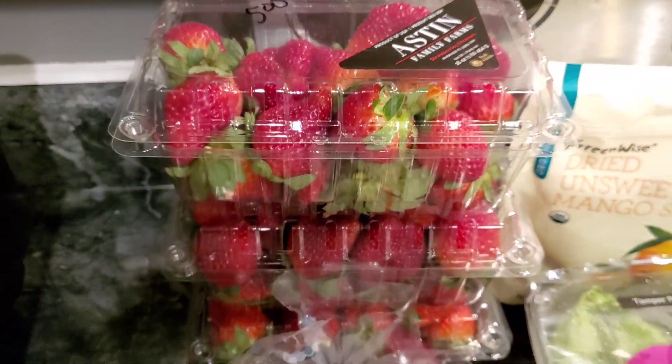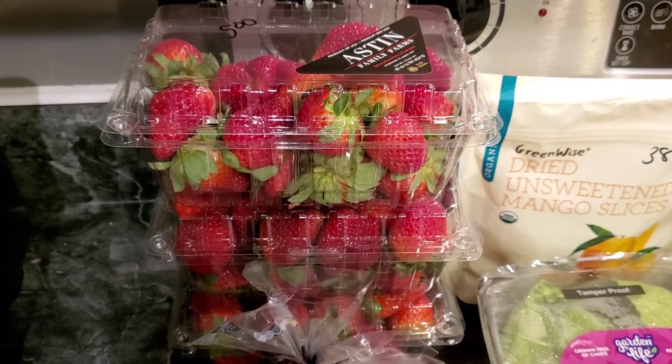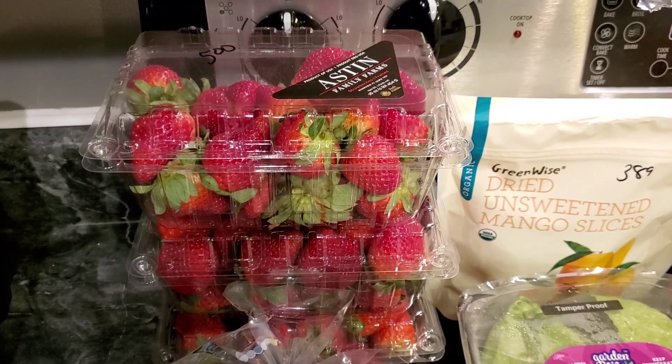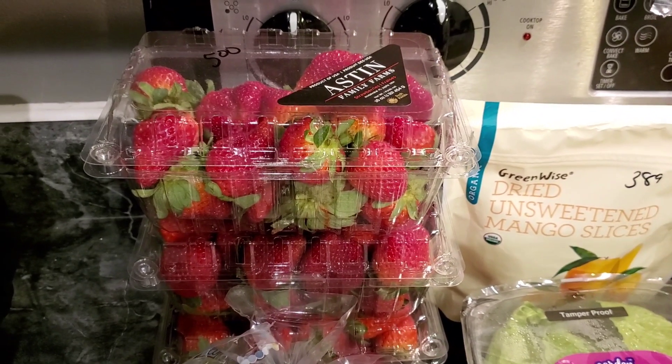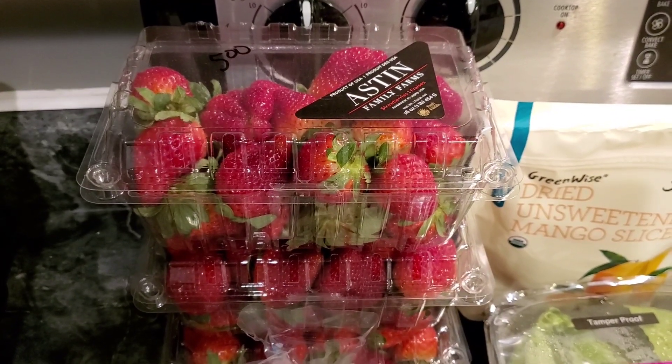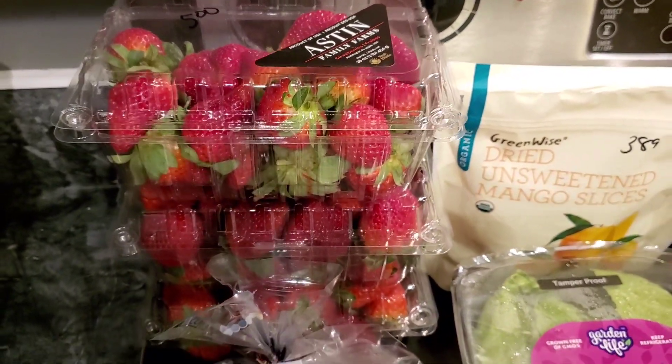Strawberries were three for five. I didn't realize this, but you didn't have to get all three to get the deal. But I did, and they smell amazing even from here. So we're going to eat lots of those in oatmeal, and I can make some chocolate sauce with some almond milk. Those are going to be good.